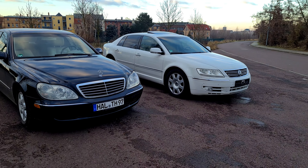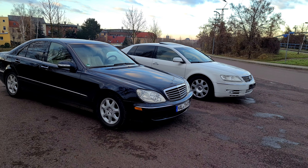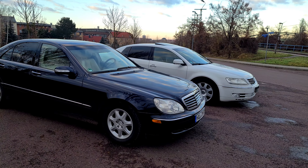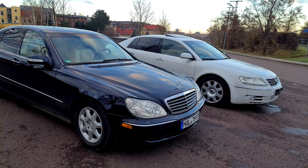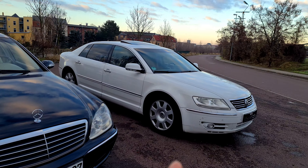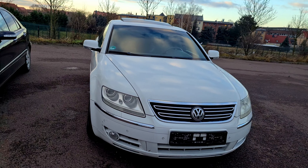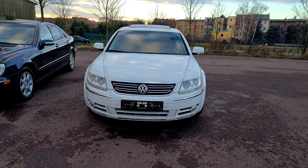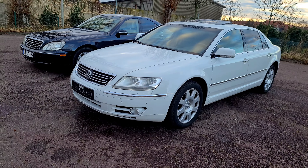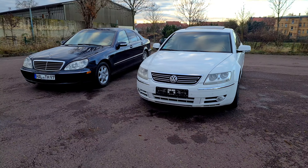Da ist er hier, der Phaeton, direkt im Vergleich. Das erste, was auf jeden Fall schon mal äußerlich auffällt, ist, dass der Phaeton so ein bisschen aufgeblasener wirkt, wo die W220 S-Klasse schon wieder so ein bisschen eine elegantere Linie gefahren hat, im Gegensatz zum 140er. Da muss man ganz eindeutig sagen, da hat sich VW wahrscheinlich noch ein bisschen mehr am Design vom 140er orientiert – von der Größe oder von diesem aufgeblasenen Erscheinungsbild.